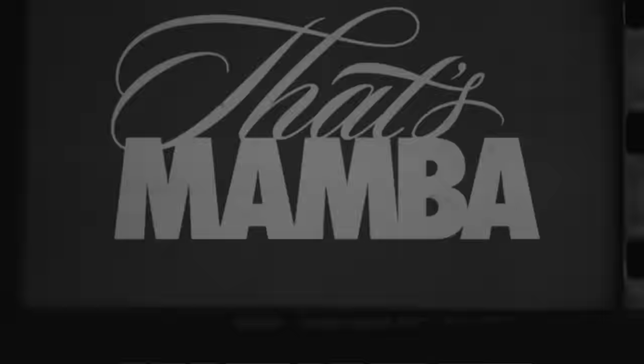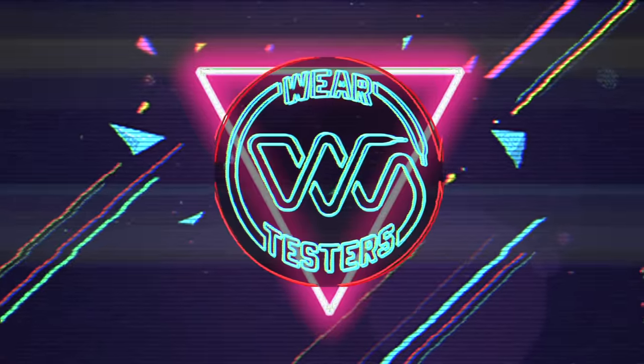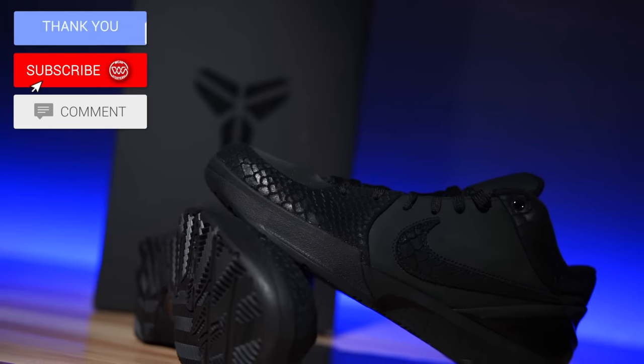Another day, another impossible-to-get Kobe release — but hey, that's Mamba. What's good guys, my name's Chris, welcome back to the official WearTesters.com YouTube channel. Today we've got a detailed breakdown on a shoe that most people probably were unable to get at retail. If you were, congratulations — hopefully you grabbed them for the right reasons. This is the Nike Kobe 4 Protro in a brand new colorway.